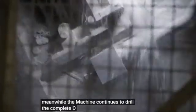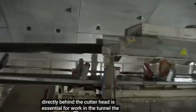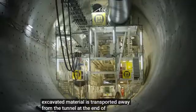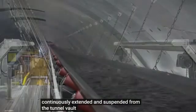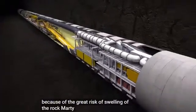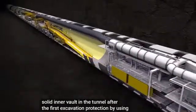Meanwhile, the machine continues to drill. The complete de-dusting of the air directly behind the cutter head is essential for work in the tunnel. The excavated material is transported away from the tunnel at the end of the machine. Since the machine moves, the belt is continuously extended and suspended from the tunnel vault. Because of the great risk of swelling of the rock, Marty builds an additional solid inner vault in the tunnel after the first excavation protection by using segments.